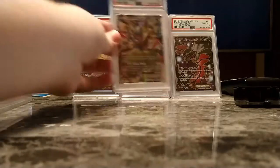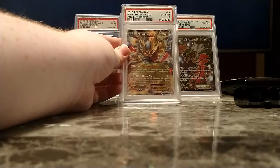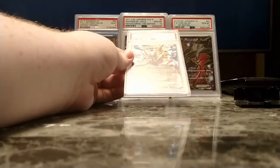This came from my first submission — the Normal Art Giratina EX from Ancient Origins. It came back a 10, the Gem Mint.